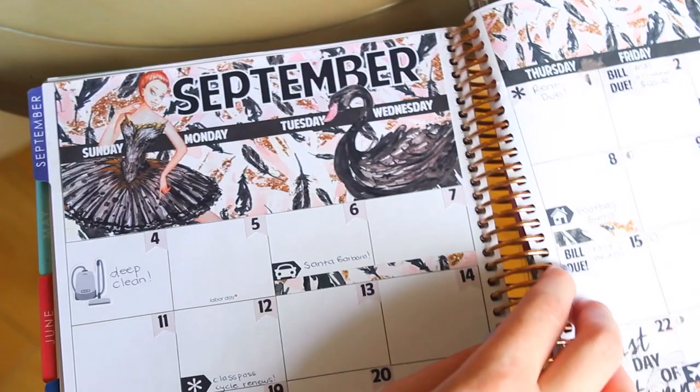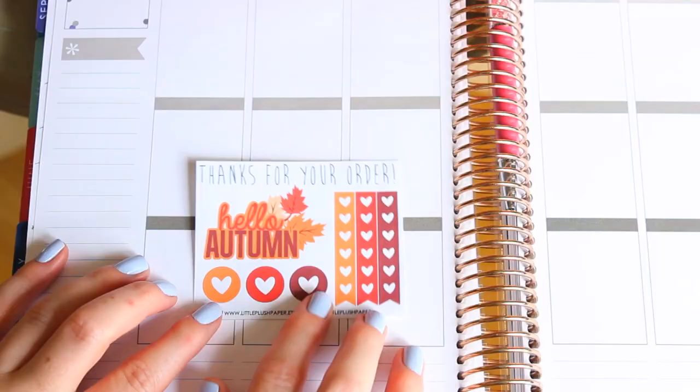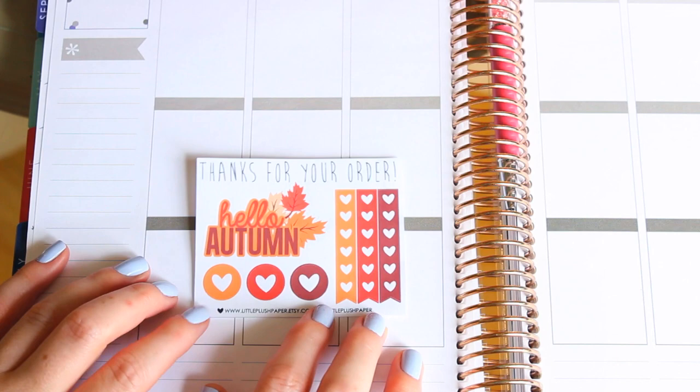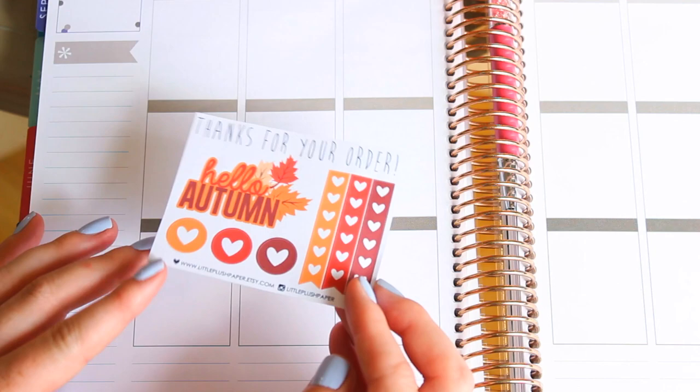Let me show you — so here's the monthly spread. I did a plan with me on the August monthly spread, and it is so pretty. I just love it. It makes planning a month at a glance so much more fun. She also sent this little freebie — this Hello Autumn sticker. I'm totally going to put that on the first day of autumn, which is the 22nd. I just like these colors; I think they'll be nice for pretty much any spread I do in the fall.